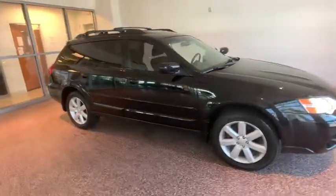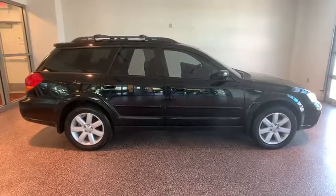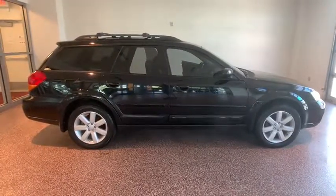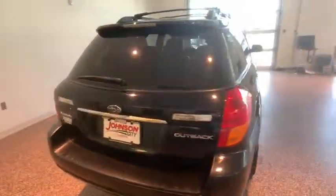We are pleased to show you the 2007 Subaru Outback. Take the go-anywhere capability of all-wheel drive and plenty of room for cargo and companions, and you've got the Subaru Outback. Let the adventure begin.